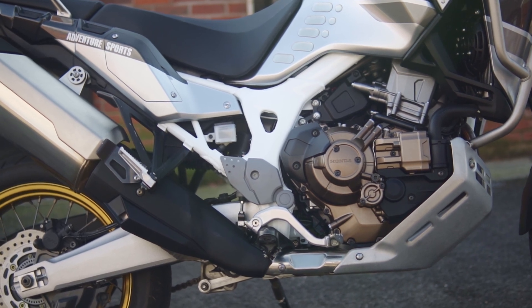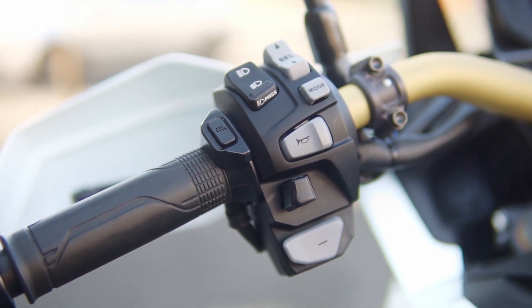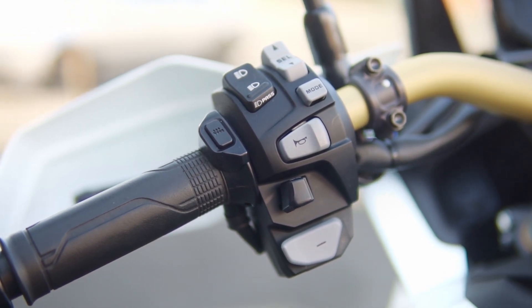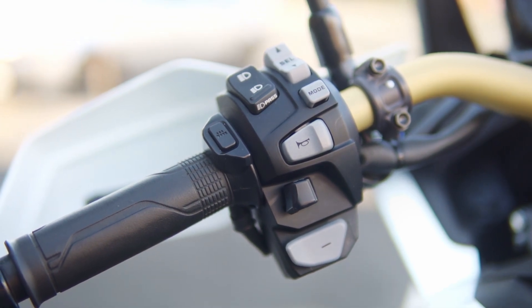To really enjoy it you've got to put it into manual mode, and there is a plus and minus button on the left side to switch between gears — it's pretty much like using a quick shifter at this point. If you've used one before, you'll know what I mean.